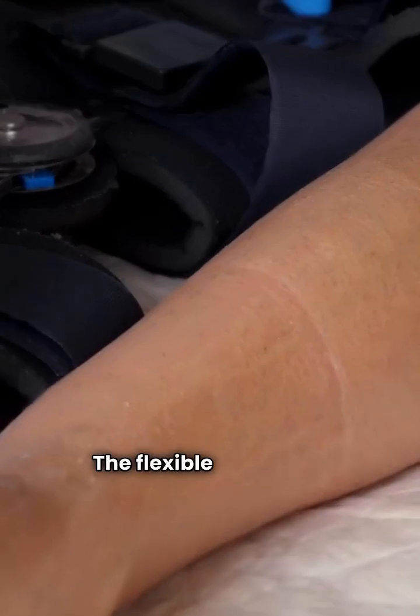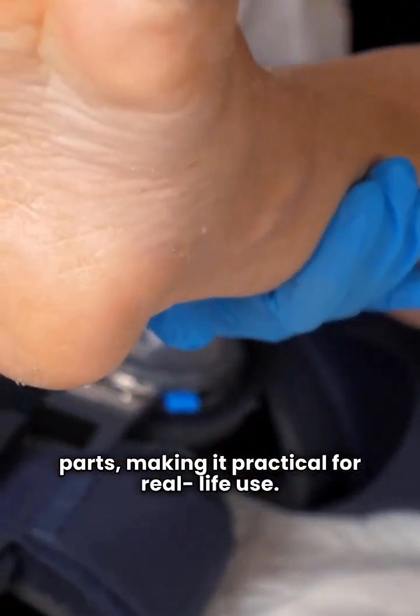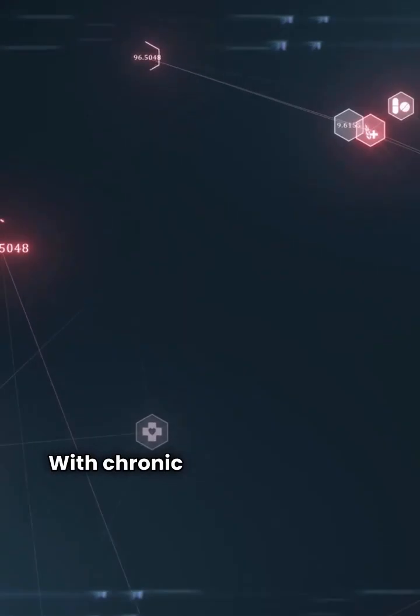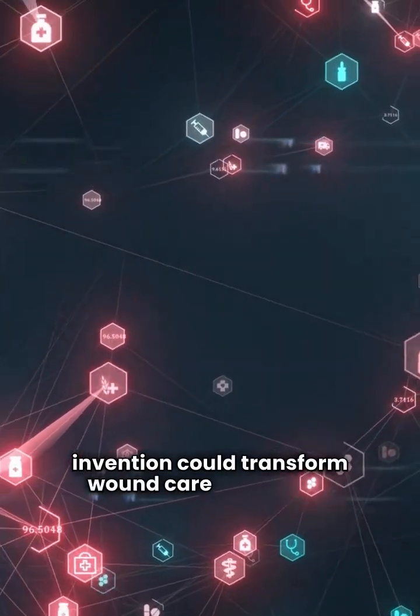The flexible design fits comfortably on curved body parts, making it practical for real-life use. Early tests are promising, and the team is looking for partners to help bring it to market. With chronic wounds affecting millions, this invention could transform wound care worldwide.